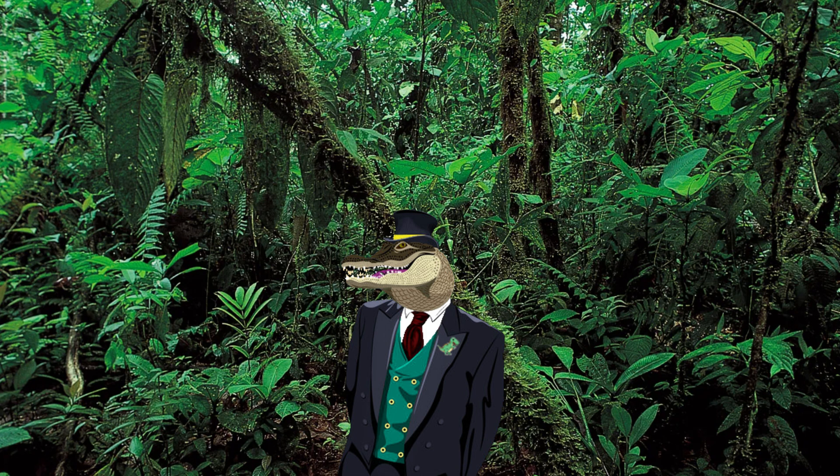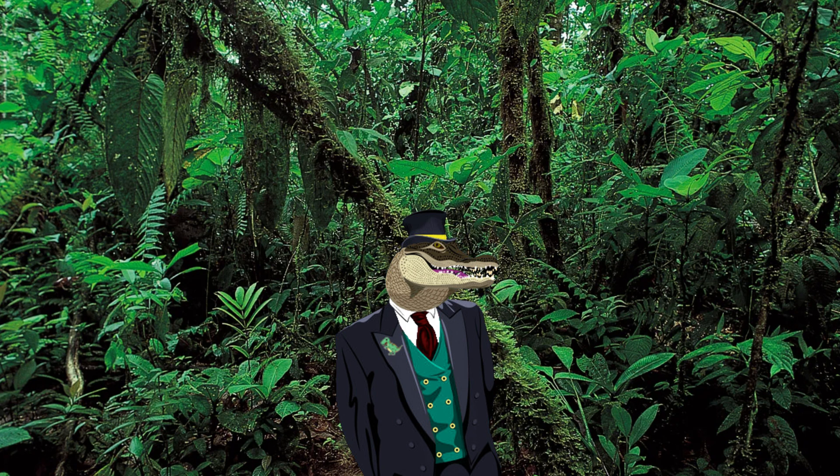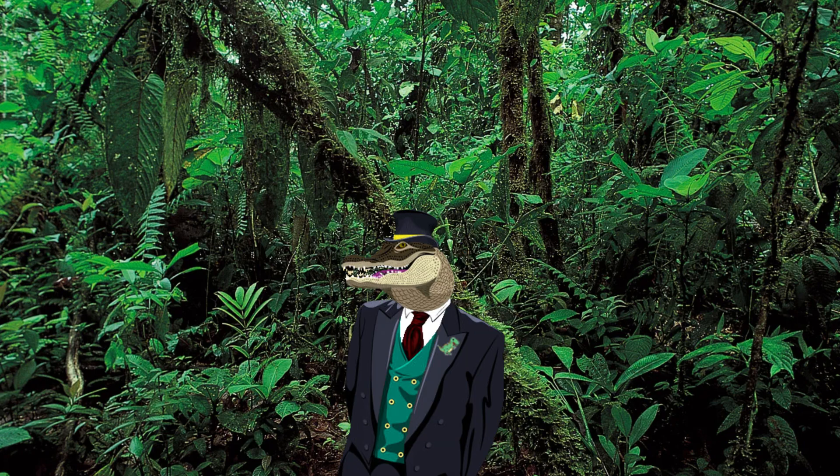G'day ladies and gentlemen, I'm your host here to teach you all about Acrocanthosaurus. If you enjoy, don't forget to like and subscribe, but let's get started with the video.